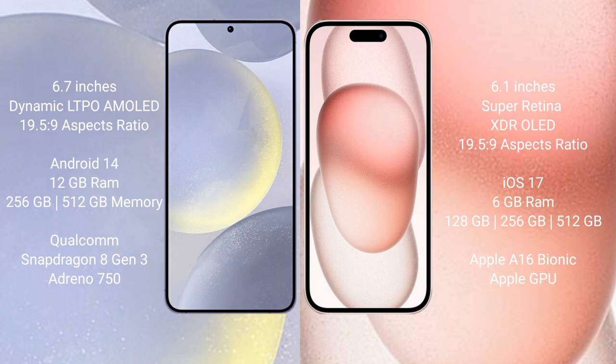Samsung Galaxy S24 Plus runs on the Android 14 operating system. iPhone 15 runs on the iOS 17 operating system. Samsung Galaxy S24 Plus comes with 12GB RAM and 256GB storage options.